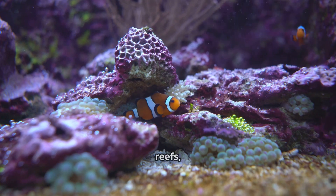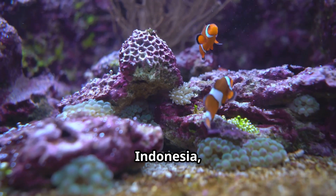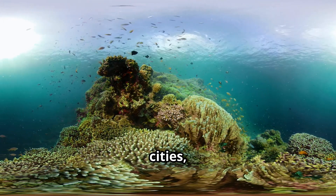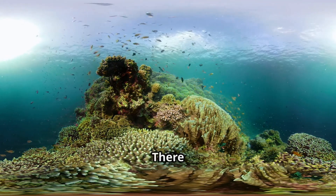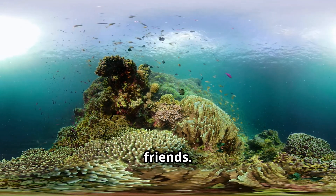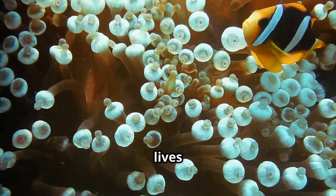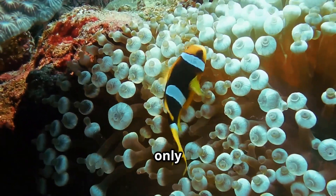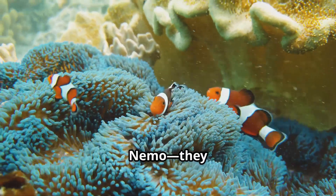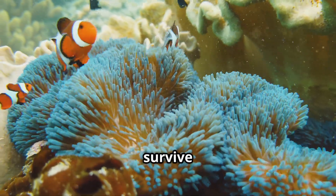Clownfish live in warm coral reefs, mostly in the Indian and Pacific Oceans, in places like Australia, Indonesia, and the Philippines, where the water is clear and full of life. These reefs are like underwater cities, filled with colorful fish and fun hiding spots — tunnels, caves, and coral towers — making it a perfect playground for clownfish and their friends. Clownfish are super loyal and rarely leave their home, venturing out only for food or to chase away intruders. In real life, clownfish aren't as adventurous as Nemo — they like to stay close to home and keep their families safe.